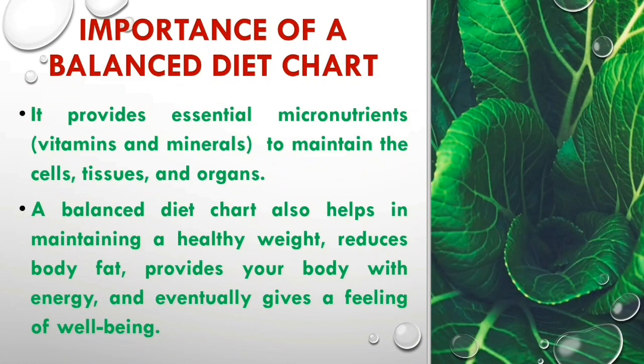Importance of a balanced diet chart. It provides essential micronutrients, vitamins and minerals to maintain the cells, tissues and organs. A balanced diet chart also helps in maintaining a healthy weight, reduced body fat, provides your body with energy, and eventually gives a feeling of well-being.